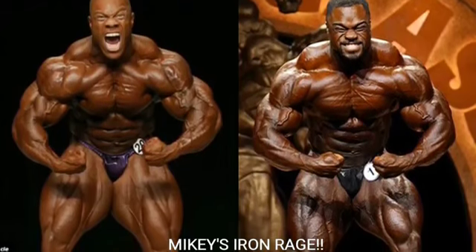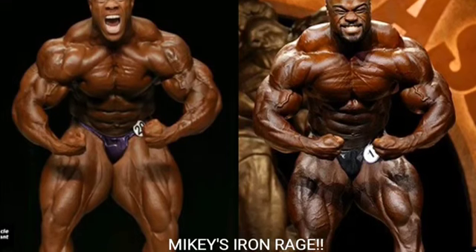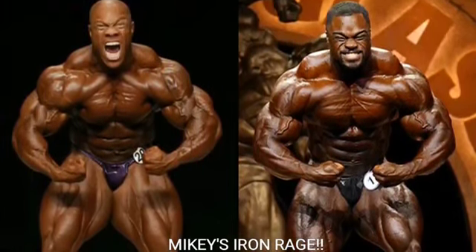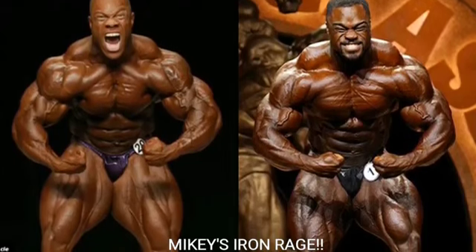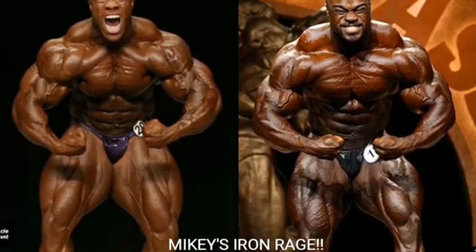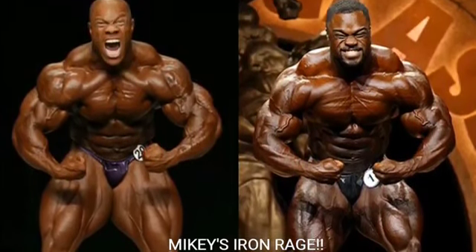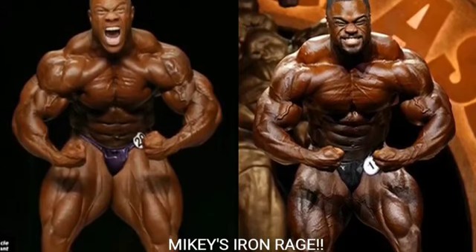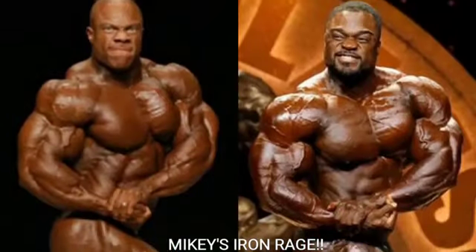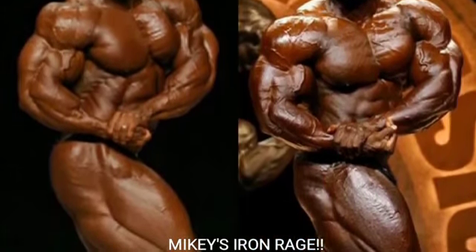Next we've got the crab most muscular. Brandon Curry fills this pose out really nicely — at the 2019 Mr. Olympia he looked very shallow, but here he looks great. That said, I can't go against Phil Heath in this pose. Phil has one of the best crab most musculars in bodybuilding history in my opinion, so Phil Heath gets the point.